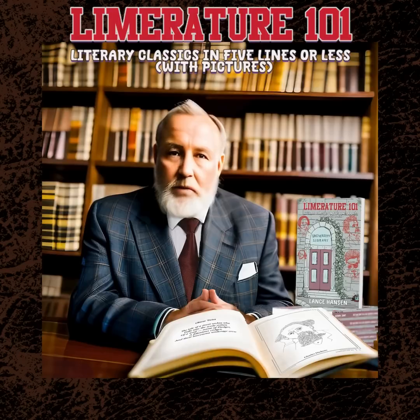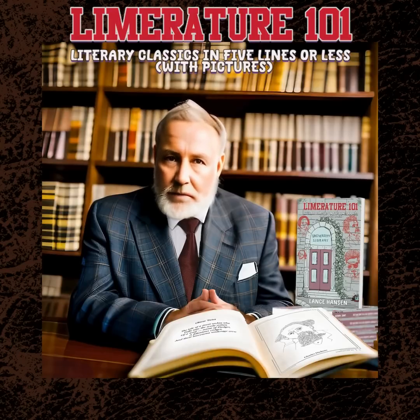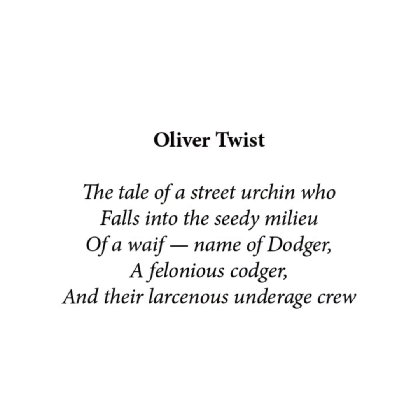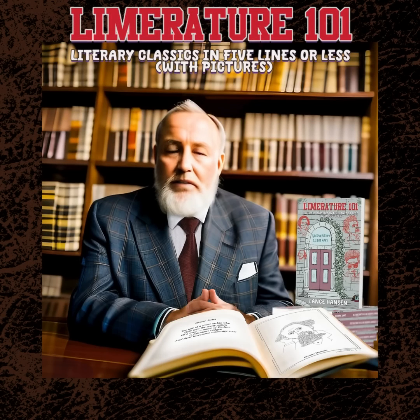Listen to this example from the book, describing the classic Oliver Twist by Charles Dickens: 'The tale of a street urchin who falls into the seedy milieu of a waif, name of Dodger, a felonious codger, and their larcenous underage crew.' See? Now you don't need to read it. Limriture 101 has you covered.